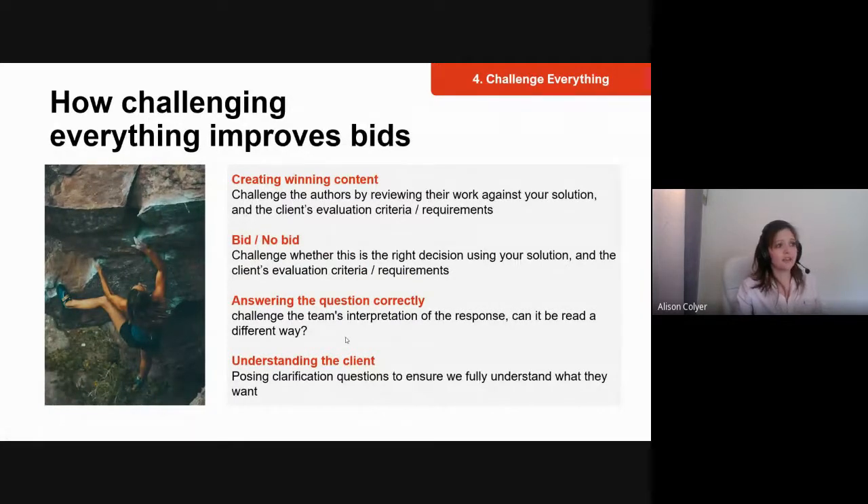Here are some ways challenging everything improves bids. First, creating winning content: the bid process is iterative — we don't expect the right answers immediately, everything can always be improved. Asking questions and challenging improves content. That's what the review process is — you write the content, a reviewer assesses it against evaluation criteria and the solution, then challenges it to ensure you're developing content that becomes a winning tender.